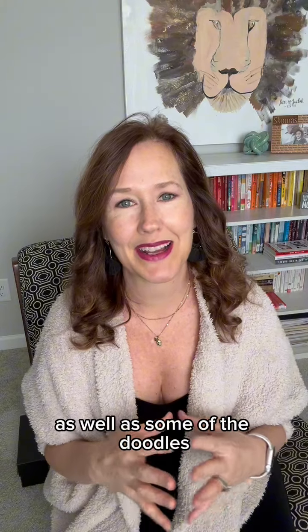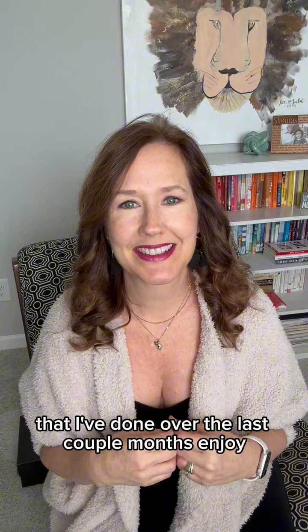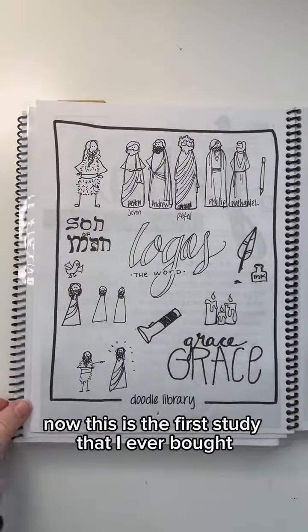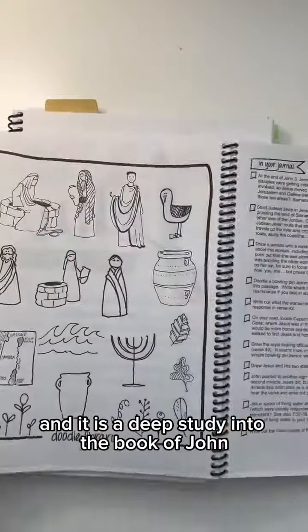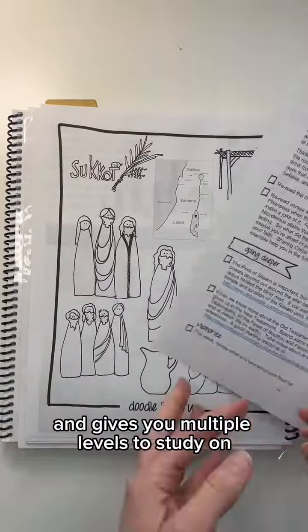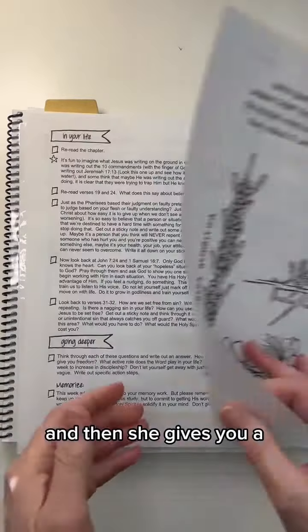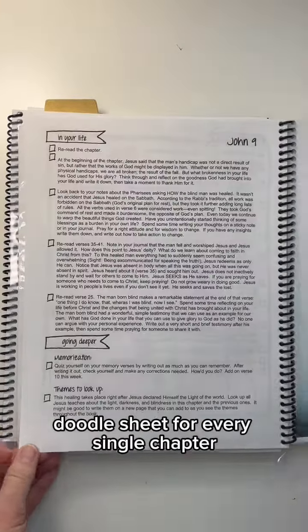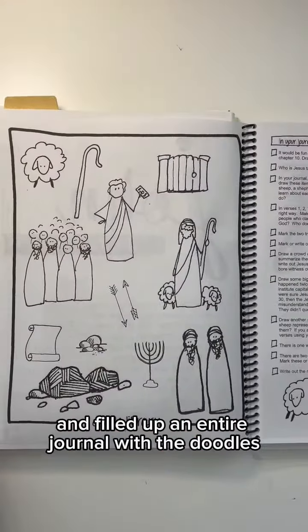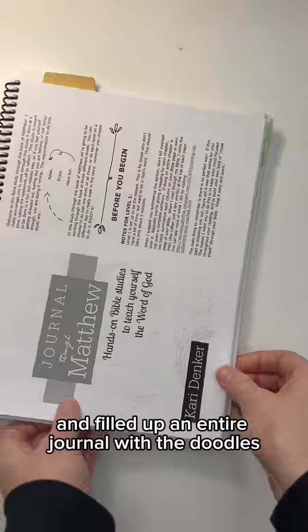Come along with me and check out these Bible studies as well as some of the doodles that I've done over the last couple months. This is the first study that I ever bought and it is a deep study into the book of John. She goes through every chapter and gives you multiple levels to study on, and then she gives you a doodle sheet for every single chapter. I went through this entire study and filled up an entire journal with the doodles.